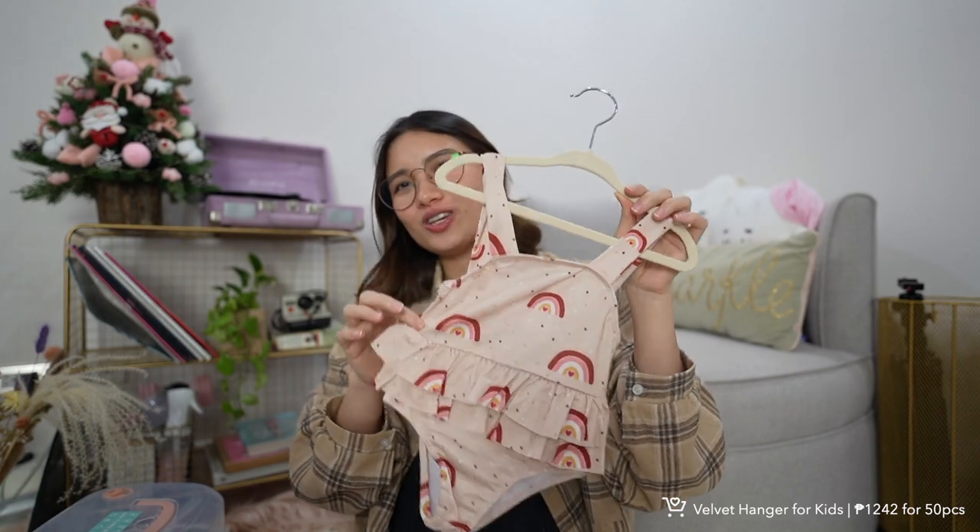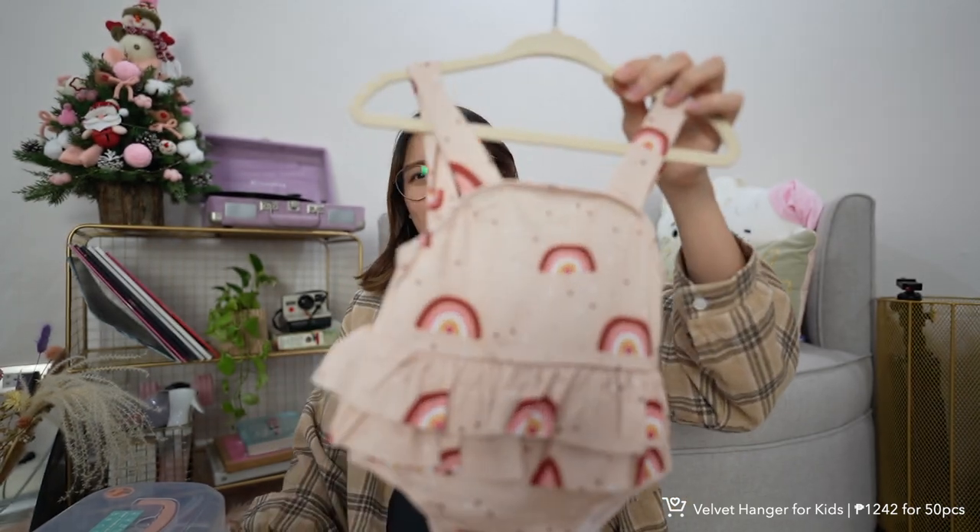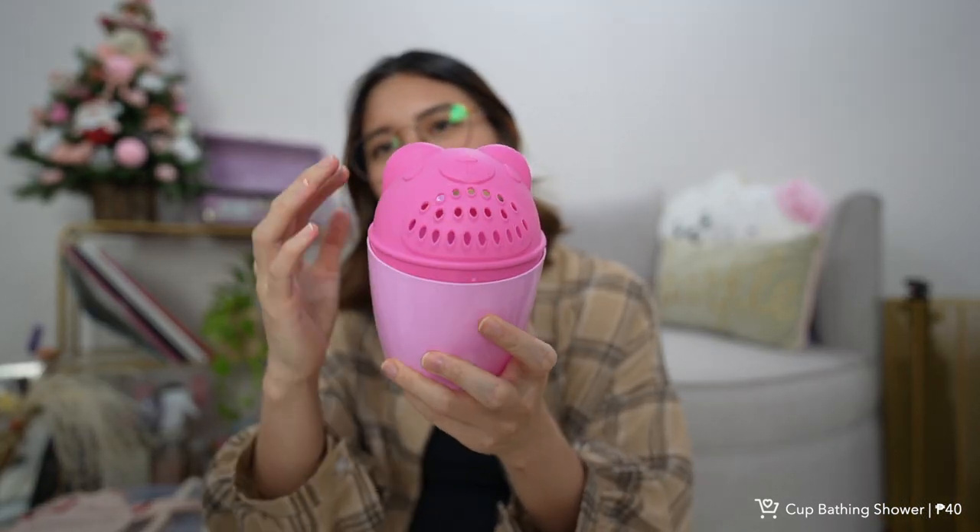Next is this baby cup bathing shower — it has holes in it so it acts like a shower when you pour water over your baby. The holes are quite big and it's super cheap, around 40 pesos. If you have infants or kids, they'll enjoy this — even older kids can use it to 'shower' themselves, it's really cute.